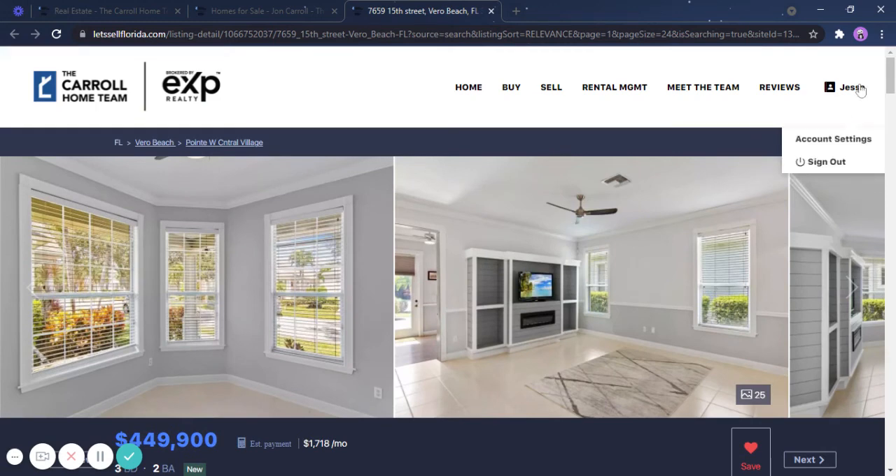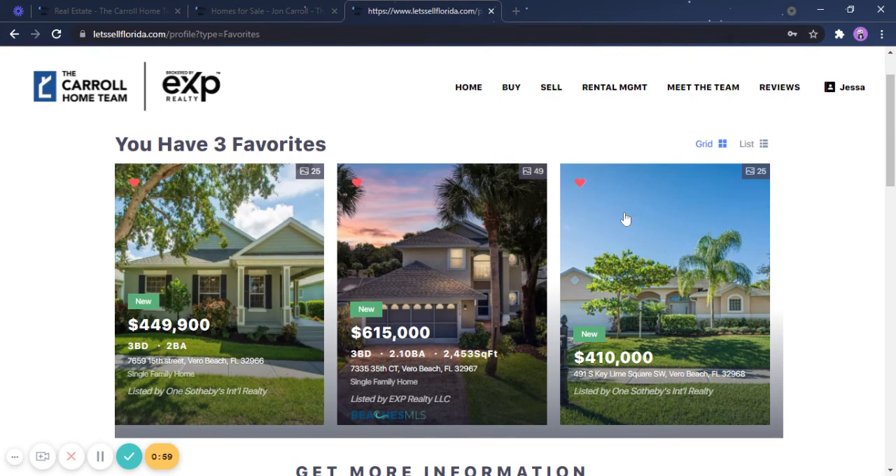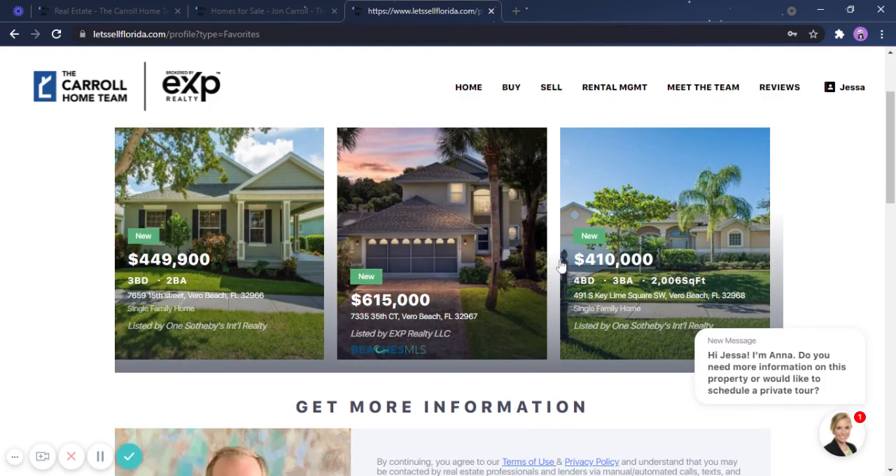If you scroll up and click the little person icon, just hover your mouse over to your favorites and it will give you the list of properties that you have favorited so far. I have favorited three properties, which means I can go back to them anytime.